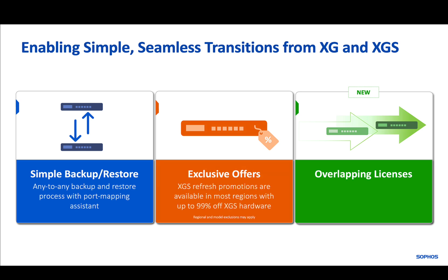Our promotional offers give XG customers exclusive discounts of up to 99% on XGS hardware. Do check with your local Sophos partner or account manager to find out which offers are available in your region.